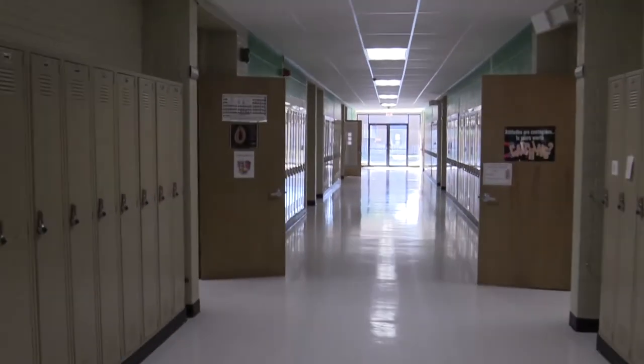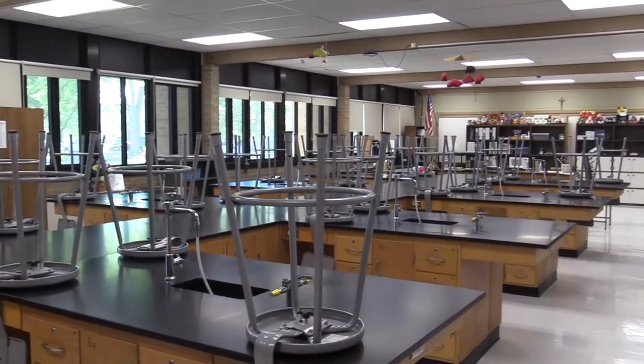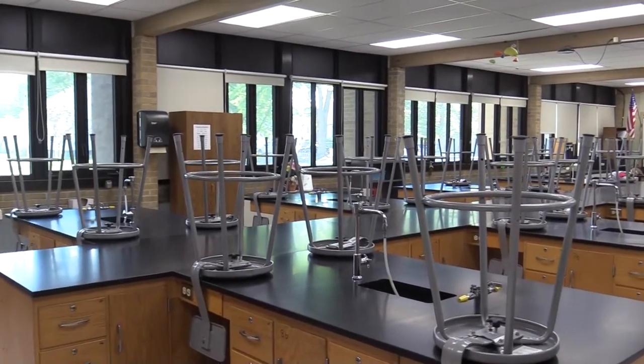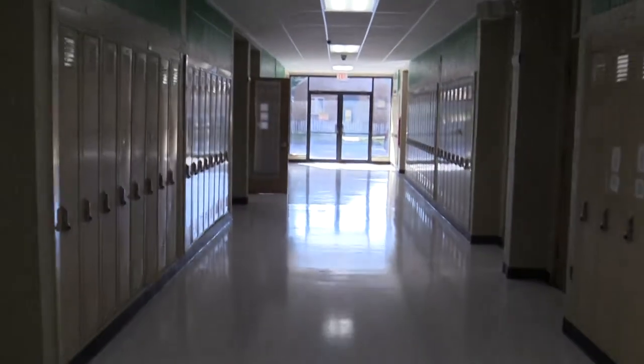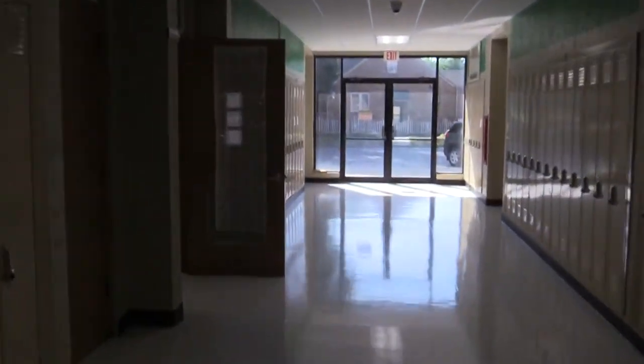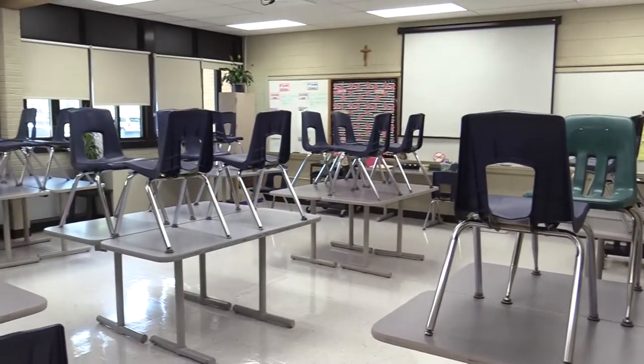We are now back on the first floor entering the science wing. This room is our chemistry classroom. In this science wing is also the area of the junior lockers. Here we take a look at another science classroom.